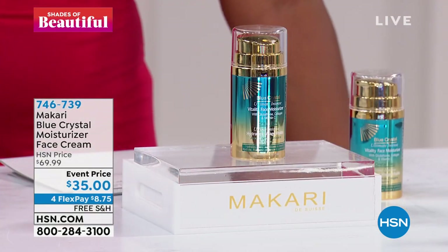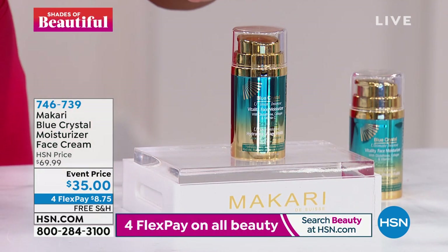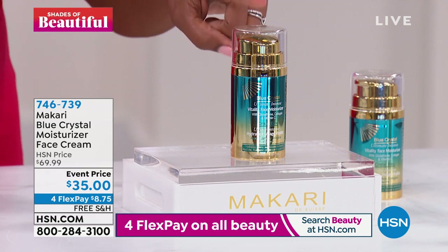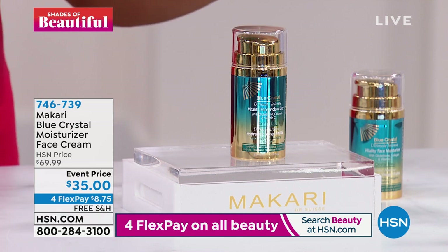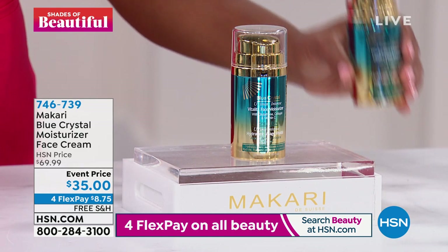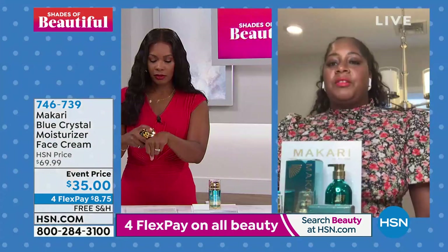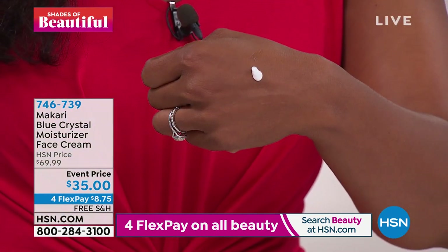Let's move on because Nakia brought along the Macari Blue Crystal moisturizer face cream. This is an event price — it should cost about $70 here at HSN, but you've got it for about half price just for the event price. That's a limited time, and you do have free shipping. Let's talk about this moisturizer face cream, Nakia. You literally only need one dab of that and it goes a long way.